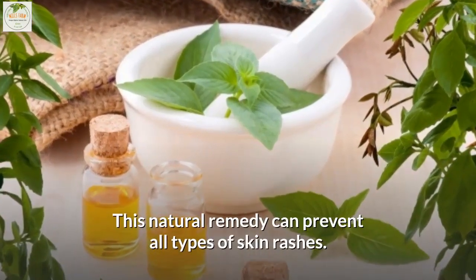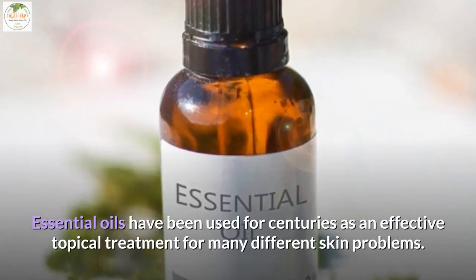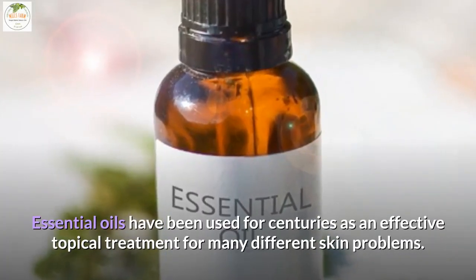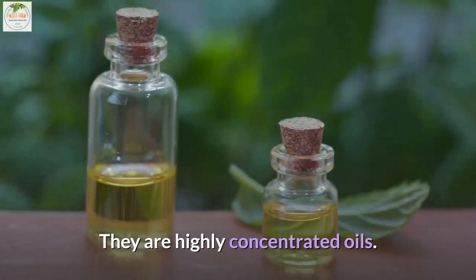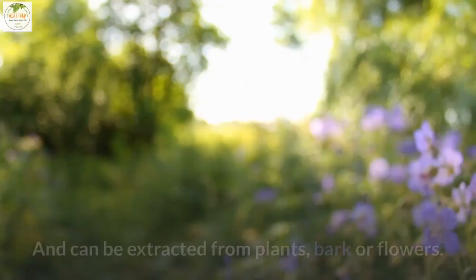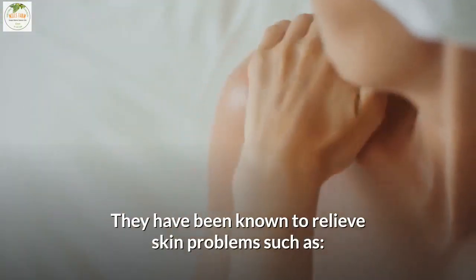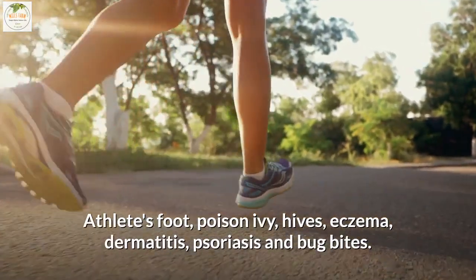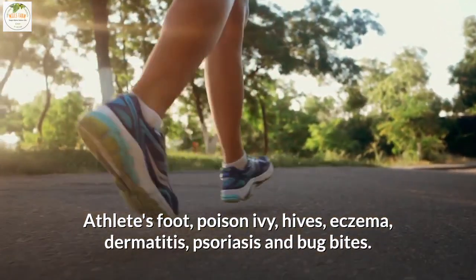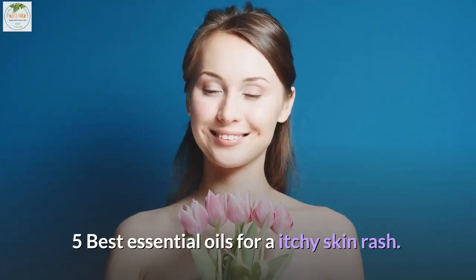This natural remedy can prevent all types of skin rashes. Essential oils have been used for centuries as an effective topical treatment for many different skin problems. They are highly concentrated oils that can be extracted from plants, bark, or flowers. They have been known to relieve skin problems such as athlete's foot, poison ivy, hives, eczema, dermatitis, psoriasis, and bug bites.